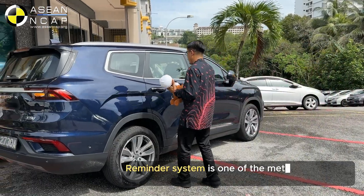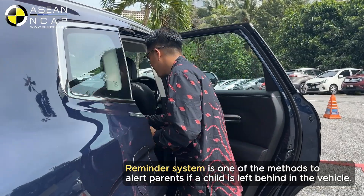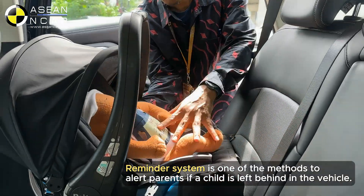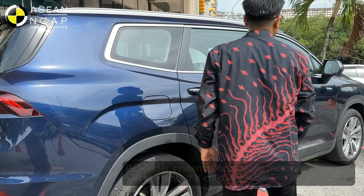Rear seat reminder system prompts drivers to double check the rear seats for occupants or items before they exit the vehicle. It monitors when the rear doors have been opened and closed.